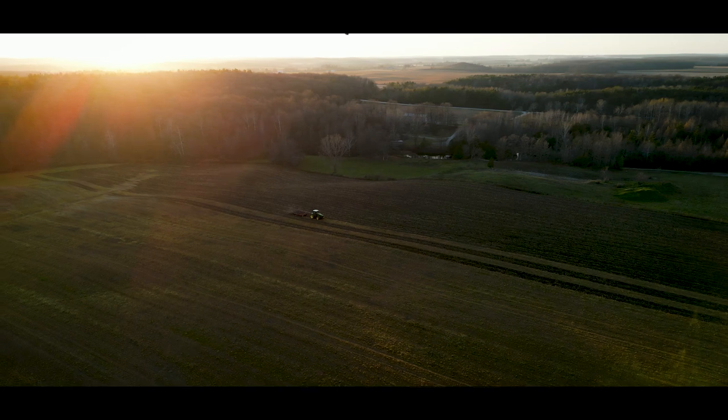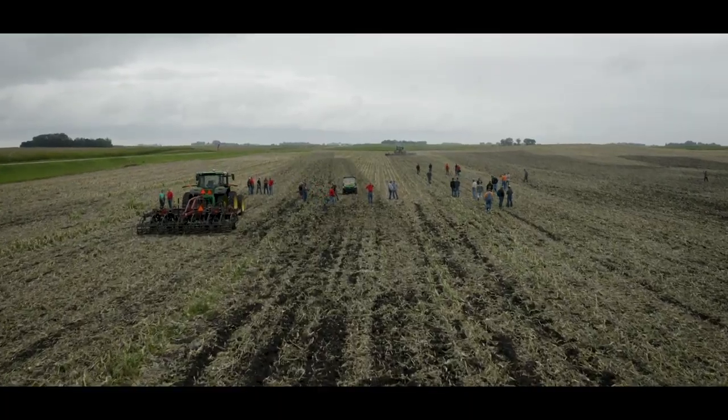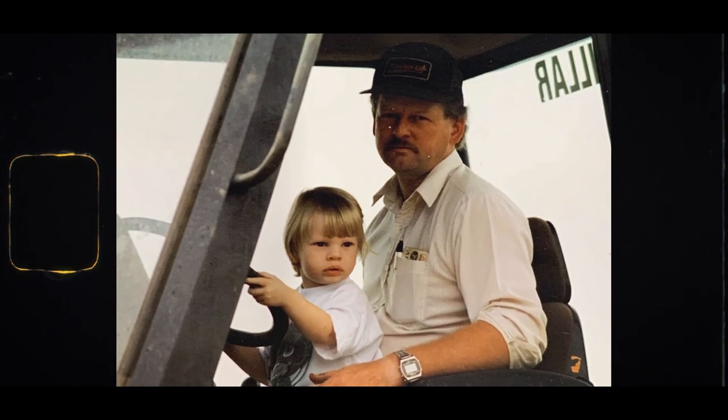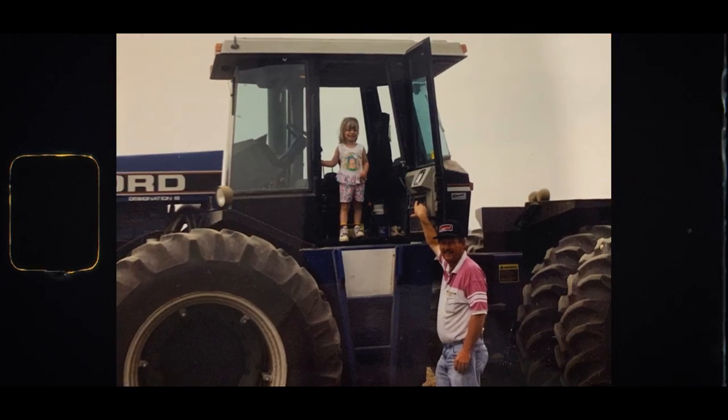It's made the environment better. It's made my soil better for the future generations, and that's what it's all about. We're here for a time — we don't know how long — but we want to leave something for the next generation. That's what it's all about: the future generation of farmers.